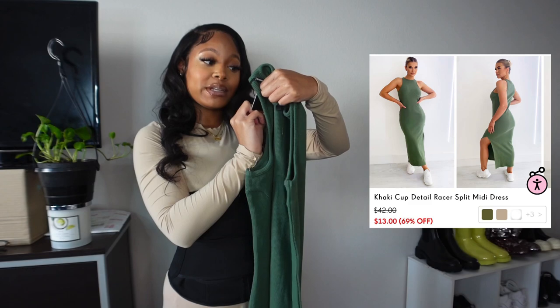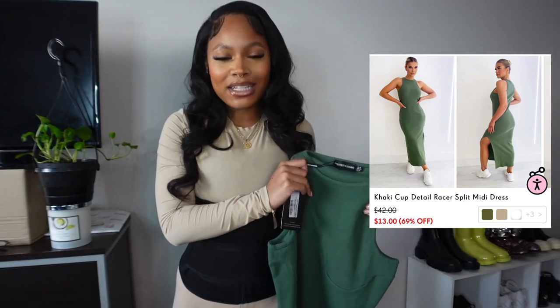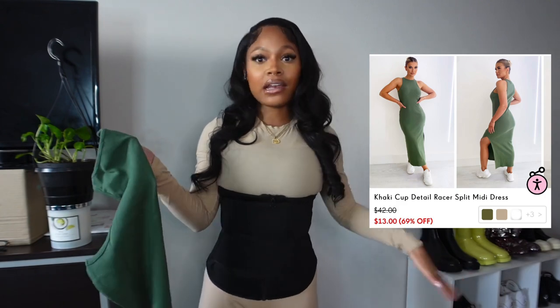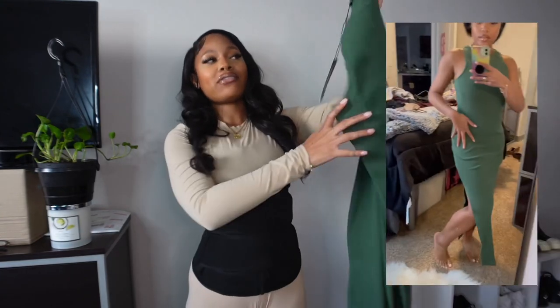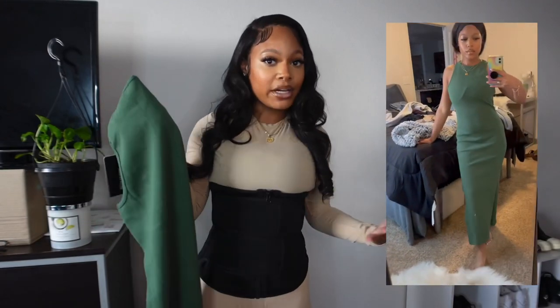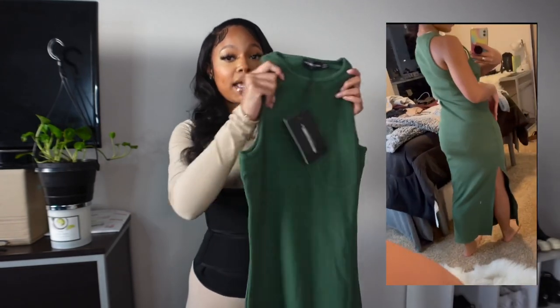Moving on to dresses — I have two dresses to show you all. This is the Pretty Little Thing Khaki Cup Detailed Racer Split Midi Dress, also in UK size 10. This actually came by surprise — I was just looking for plain staple midi dresses with no design. But on the dress it has like a breast plate detail that doesn't actually hold or support anything — it just kind of accentuates when you put it on your body. I'm not mad at it, I just didn't expect it. It's a pretty long dress — I'm five foot half an inch — and it does cover my feet just a little bit, but not enough to drag and dirty up the dress. It is very, very stretchy, so there's no worry about it being too tight.